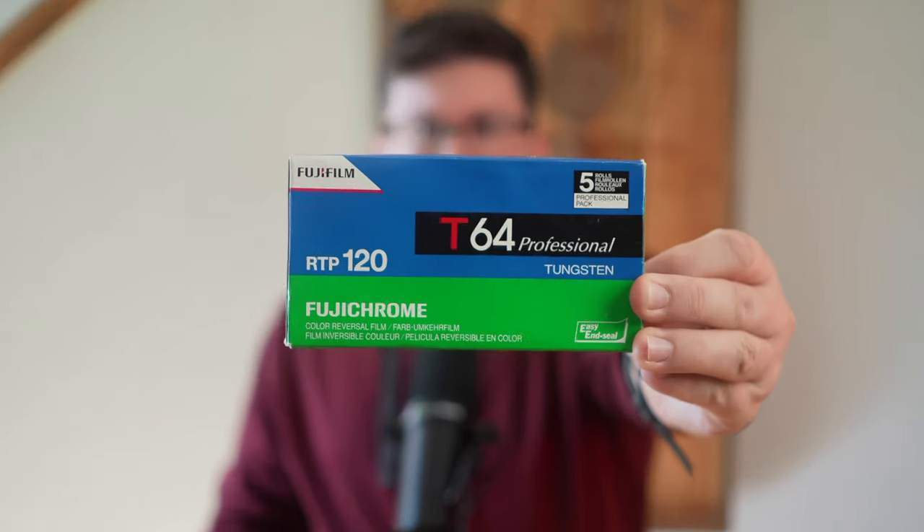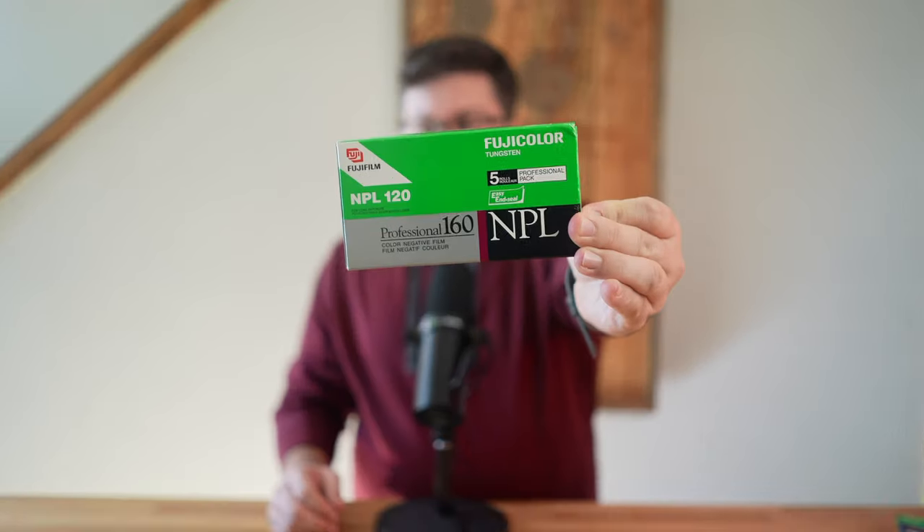Today I'm going to show you four different tungsten films I've had the chance to shoot with, and I wish they could return. The first is Fujichrome T64, a tungsten balance slide film. Next up is Fuji Color NPL 160T, a color negative film. Then Kodak Portra 100T — bet you didn't know that Portra had a tungsten based film. And lastly Ektachrome 64T, a tungsten based slide film. With each of these films I'm going to show you some of my favorite photos and give you an overview of their characteristics.